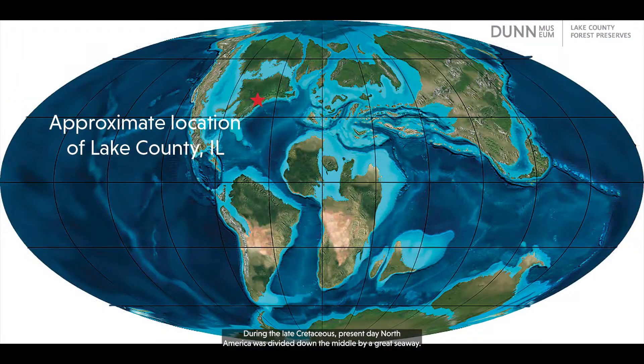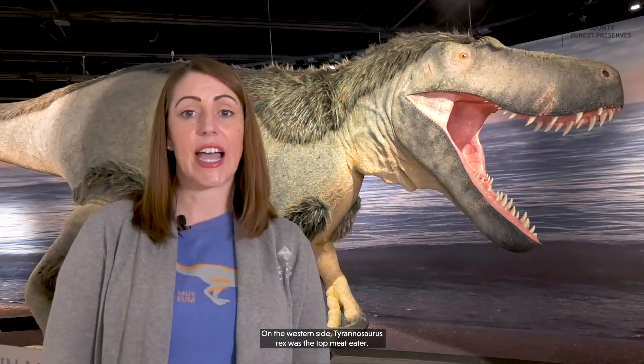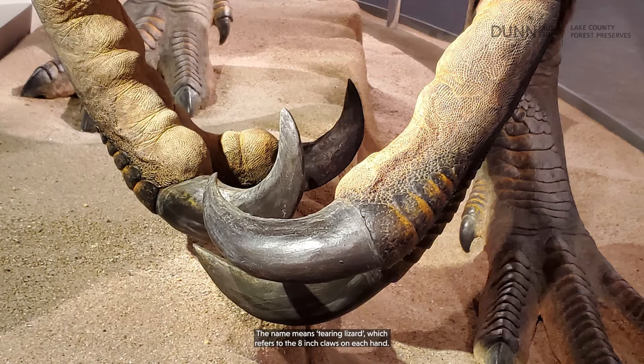During the late Cretaceous, present-day North America was divided down the middle by a great seaway. On the western side, Tyrannosaurus rex was the top meat-eater, while on the eastern side, Dryptosaurus was one of them. The name means 'tearing lizard,' which refers to the eight-inch claws on each hand.